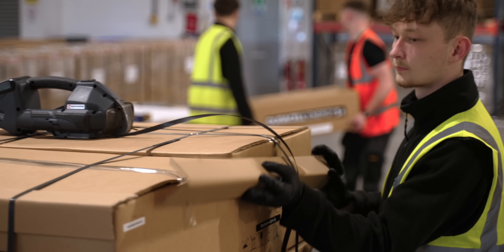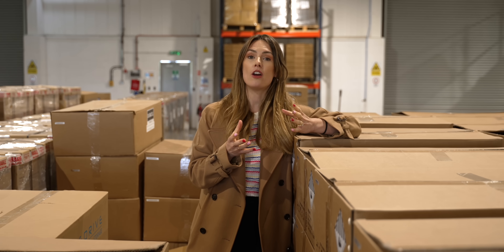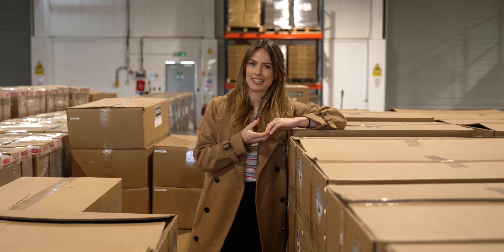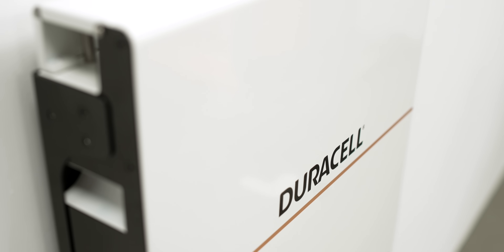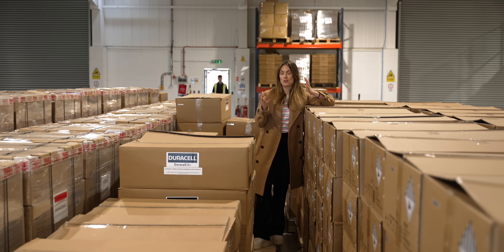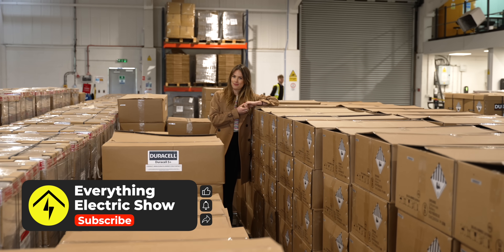No question, UK homes are going green. Last year surpassed every other year on record for the number of low carbon energy and heating solutions installed. Hopefully we've managed to answer at least some of your questions around home energy batteries. Please do make sure to like and subscribe, and thank you for watching.